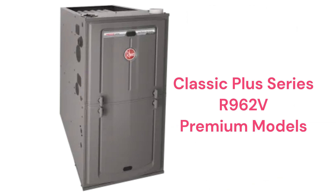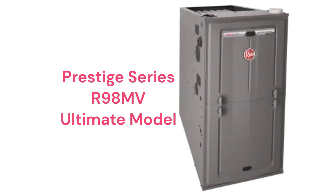The R962V models, a part of their Classic Plus Series, are premium two-stage furnaces with variable speed blower motors which are quieter and more efficient, and the units have the ability to communicate with the other parts of the home's HVAC system to maximize comfort and efficiency.